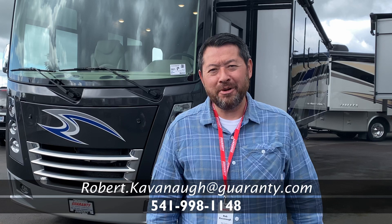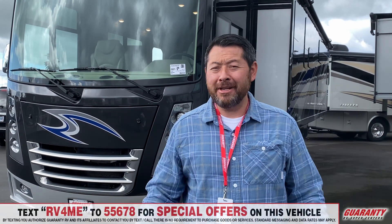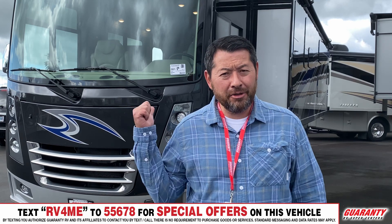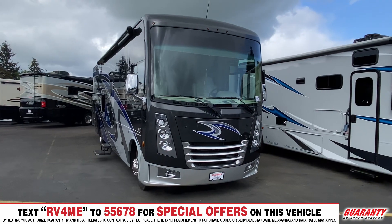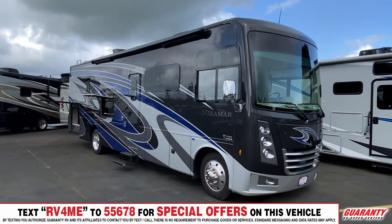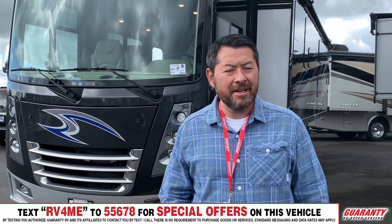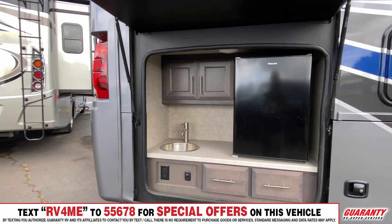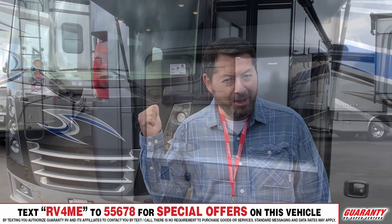Hello, Rob Cavanaugh here with Guaranty RV here in, well, maybe not so beautiful Junction City, at least today. I'd like to introduce you to this brand new 2021 Thor Miramar. It's got full body paint. It measures about 35 feet — great floor plan. On the outside, it's got an outdoor kitchen and an outdoor TV. Let's go have a look on the inside.